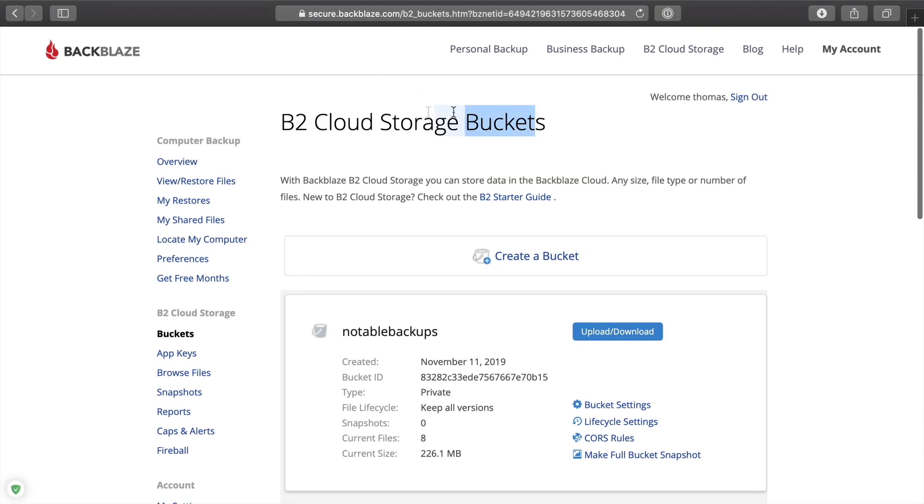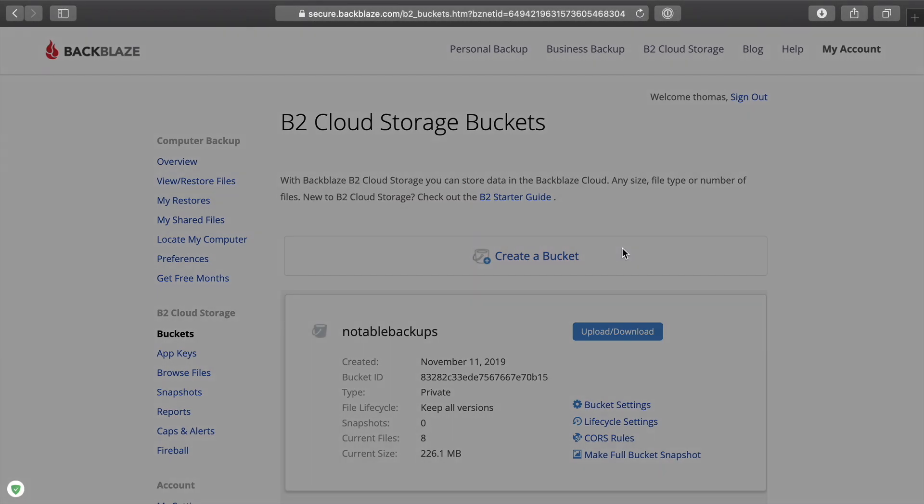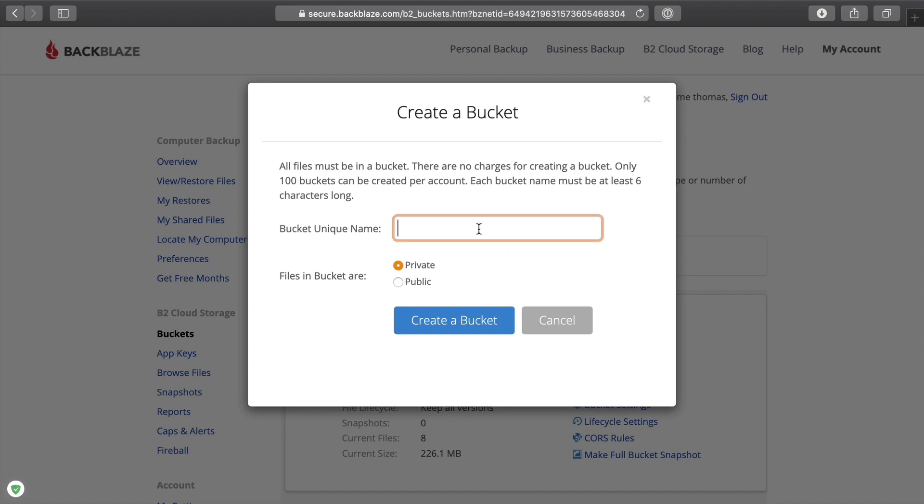I'm now in the B2 storage bucket section. The first thing we're going to create is what's called a bucket — just an area, a place where you're going to store things. Think of it almost as a drive on their cloud service that you have access to. Maybe you've got something for personal and something for work and you want to separate them. So the first thing we're going to do is click 'Create a Bucket' and I'm going to call this 'rightly-tv'. You have to make sure there are no capitals, extra spaces, or special characters — you want to keep it URL-friendly. Dashes are fine.